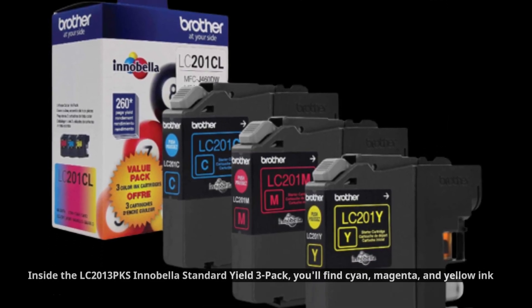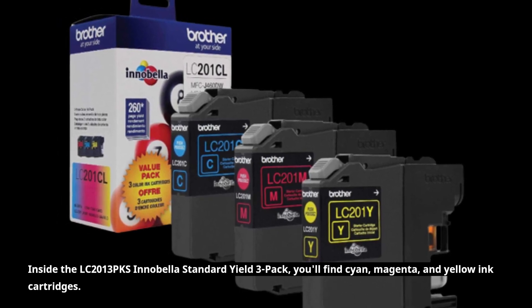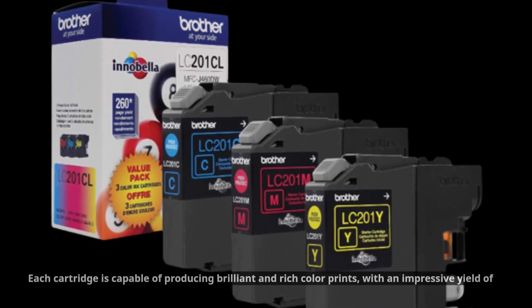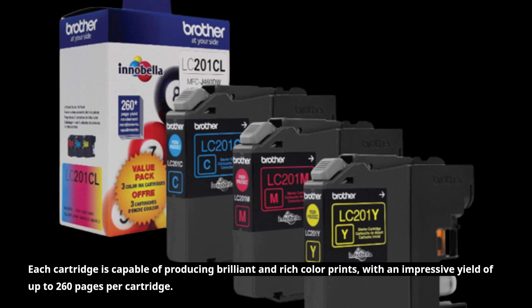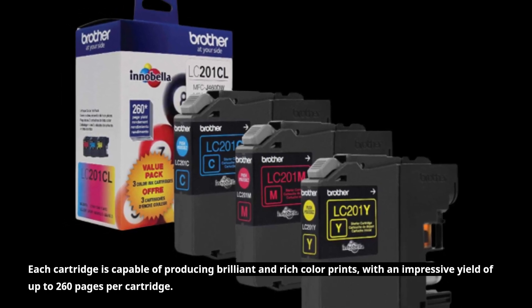Inside the LC2013PKS Standard Yield 3-Pack, you'll find cyan, magenta, and yellow ink cartridges. Each cartridge is capable of producing brilliant and rich color prints, with an impressive yield of up to 260 pages per cartridge.